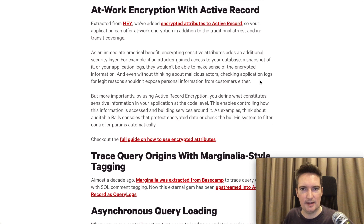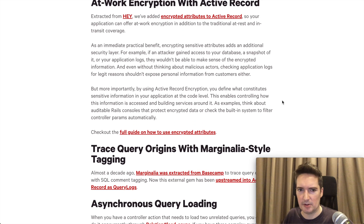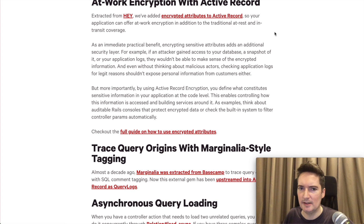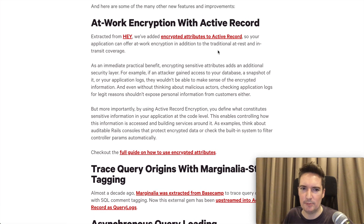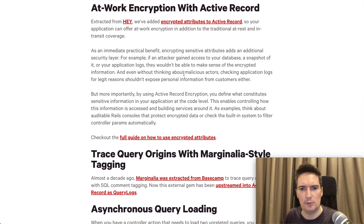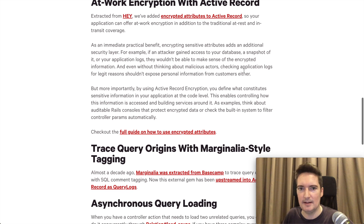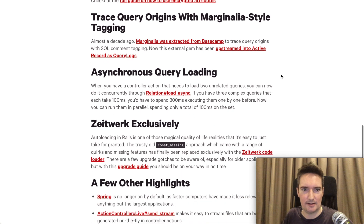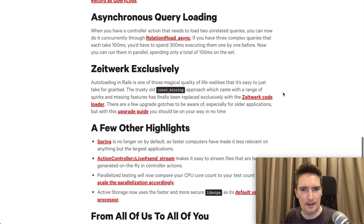One of the things I found quite interesting is encrypted attributes for Active Record. Previously they did that with passwords and authentication tokens, but now it seems like they are doing that with all of the data in the database. I'll need to explore that a little bit more to find out exactly how it works.